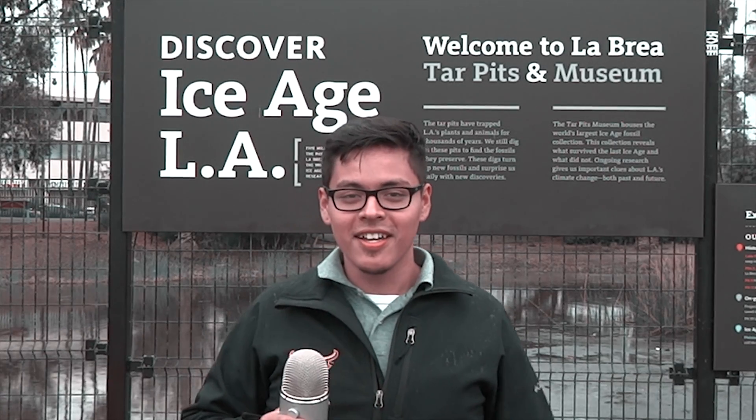Hello and welcome to La Brea Tar Pit. I am your host today, Cesar Vera. Behind me sits the La Brea Tar Pit. Breathe it in — it smells like tar.